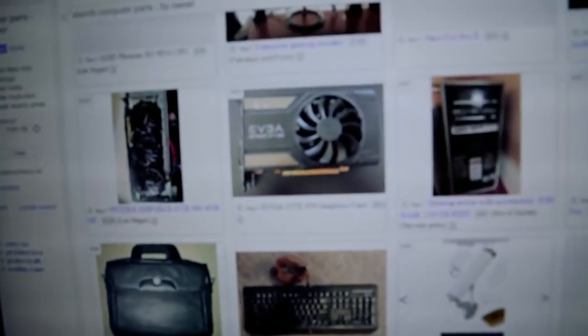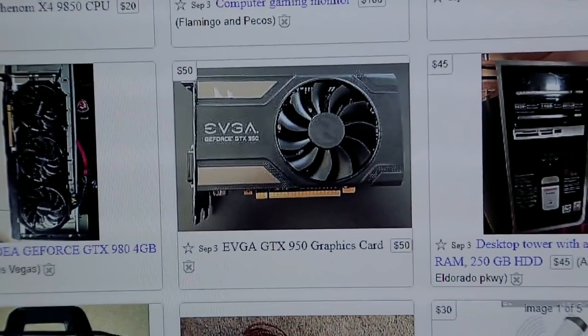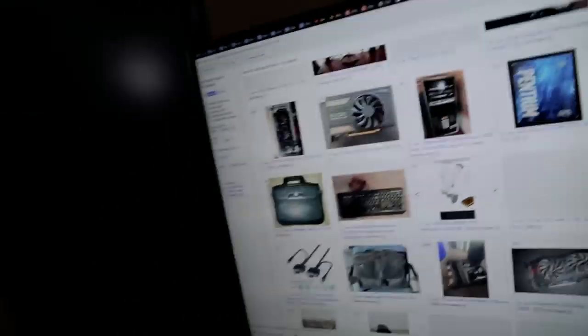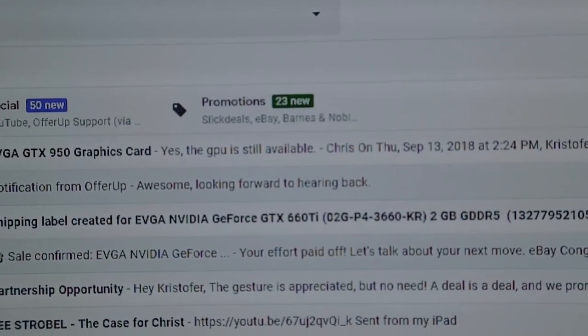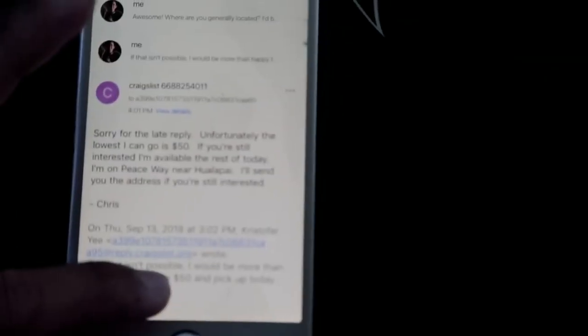Now is where the challenge actually starts. Not even 10 minutes after selling the card and dropping it off at the post office, I'm going through Craigslist and I see an EVGA GTX 950 for $50. I emailed that guy and he confirmed it's available. I'm about to head over to his house — $50 for a 950, I'm pretty stoked about that.